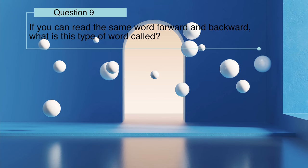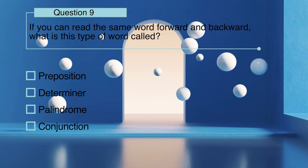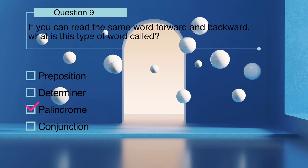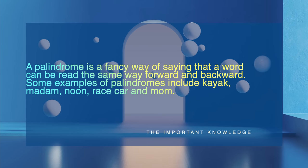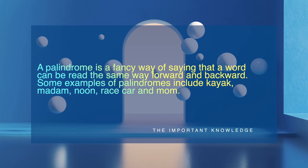If you can read the same word forward and backward, what is this type of word called? A palindrome is a fancy way of saying that a word can be read the same way forward and backward. Some examples of palindromes include kayak, madam, noon, race car, and mom.